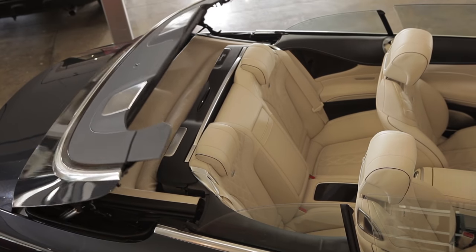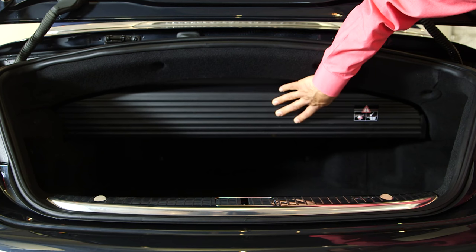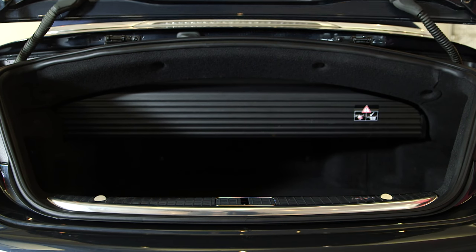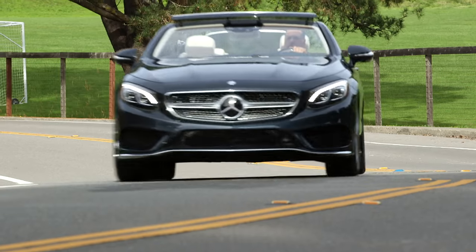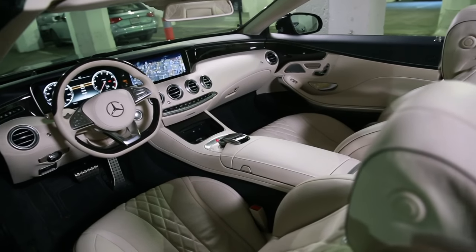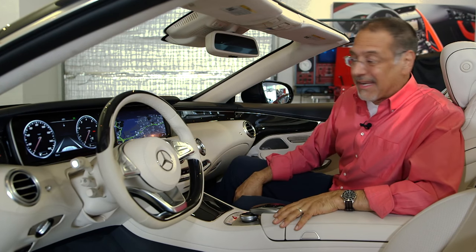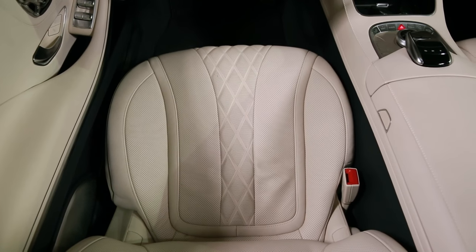The trunk space isn't bad. This divider reminds you the top has to go there when it goes down. If you want to commit to not having the top down on your trip, this will move out of the way and give you more space — but then what's the point of having the Cabrio?